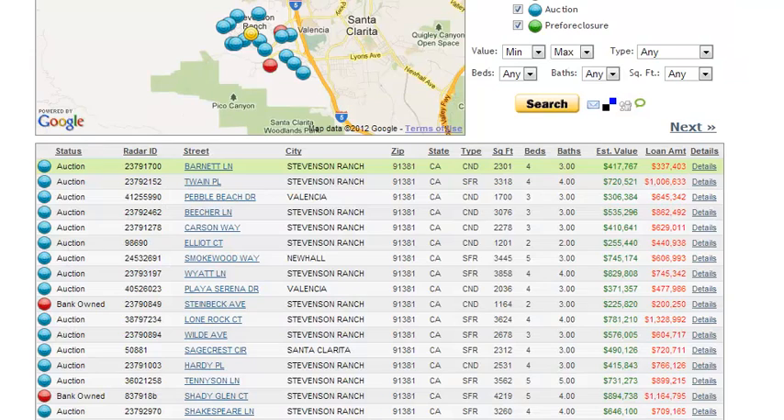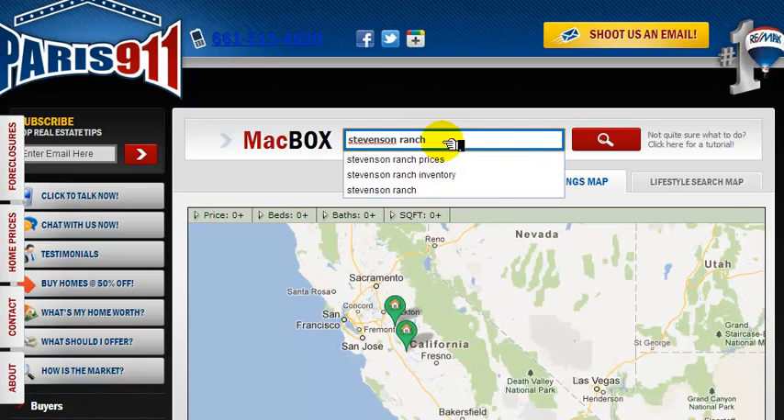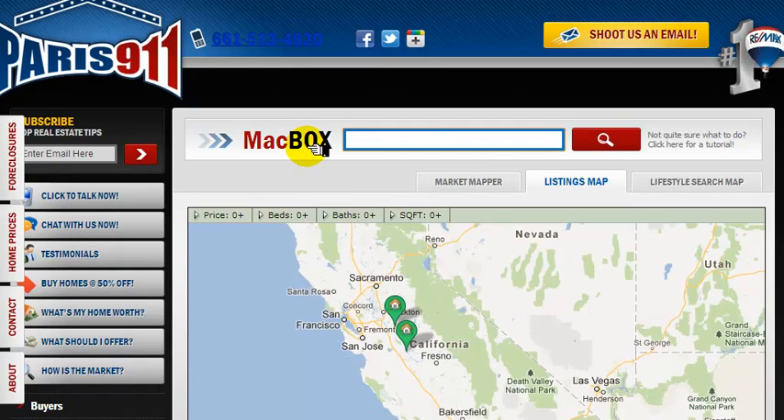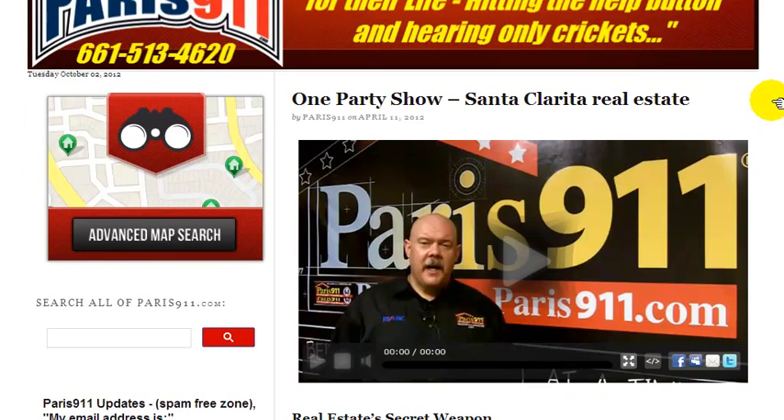Very good — thank you so much for watching. Connor McIver, RE-MAX's Paris 9-1-1 team, Stevenson Ranch. You can jump into Foreclosure Radar to get that same system. We also have something called a one party show, which you might be interested in — just let us know. And only let us know if you're not currently working with anybody.